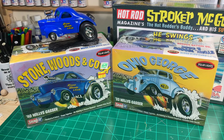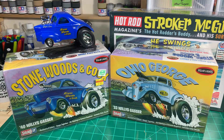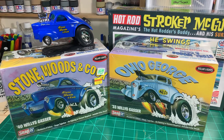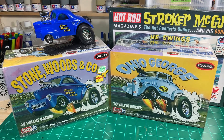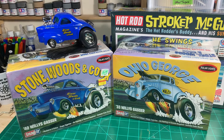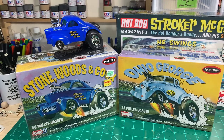Hey everybody, this is Tommy with Colonel Rev Scale Models coming at you with a quick reminder video, but also a little more information on our Deformed Cartoon Group Build 2021 that Papa Dan and I are hosting. I just wanted to show some other kits. If you haven't seen Munchkin Modeling Man's video of an Ed Roth kit that he's going to build, it's cartoonish so it qualifies.